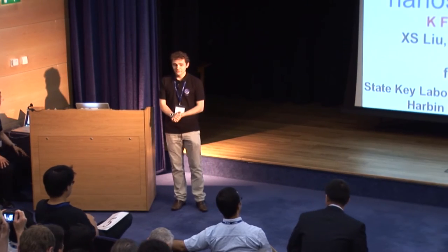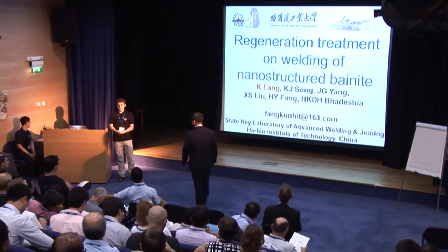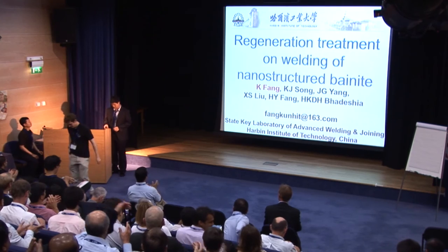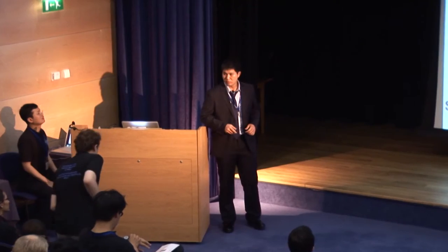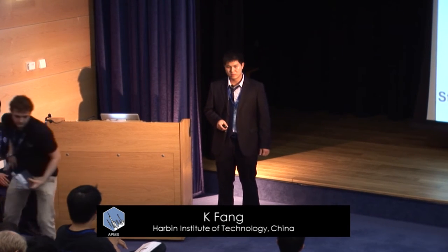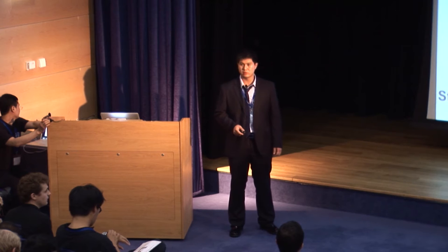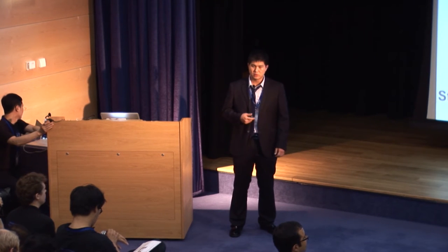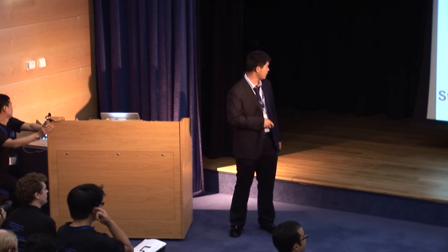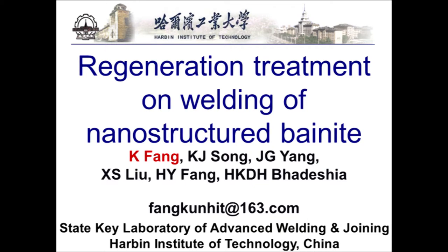The first person I would like to introduce is Kun Fang from the Harbin Institute of Technology. He's going to give a presentation about the welding of nanostructured bainite. I'm a doctoral student from Harbin Institute of Technology, the State Key Laboratory of Advanced Welding and Joining. My research work is regeneration treatment on welding of nanostructured bainite.